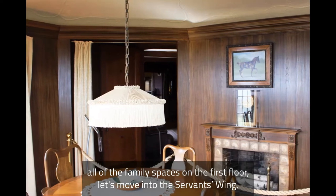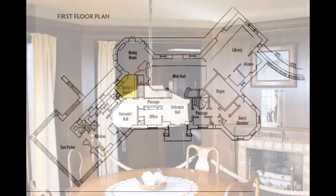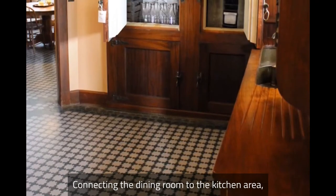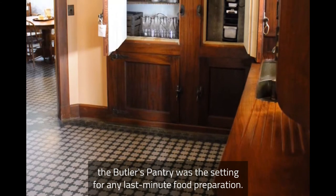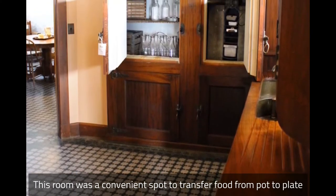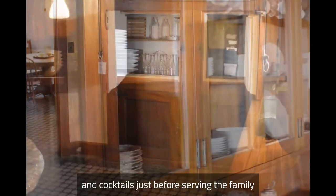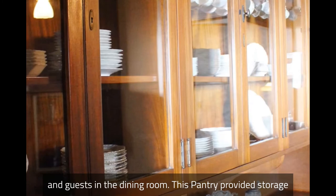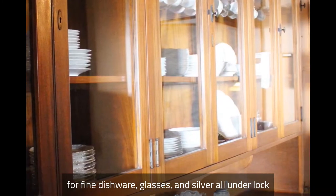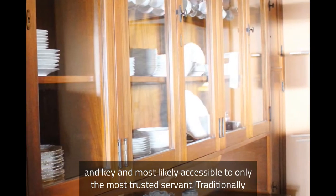Now that we've seen all of the family spaces on the first floor, let's move into the servant's wing. Connecting the dining room to the kitchen area, the butler's pantry was the setting for any last-minute food preparation. This room was a convenient spot to transfer food from pot to plate and put together salads, desserts, and cocktails just before serving the family and guests in the dining room. This pantry provided storage for fine dishware, glasses, and silver, all under lock and key.